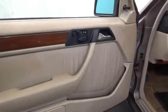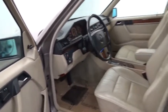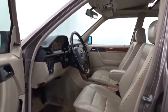Power steering, air conditioning, cruise control, power brakes, fog lights, power door locks, power windows, tinted glass, cassette.